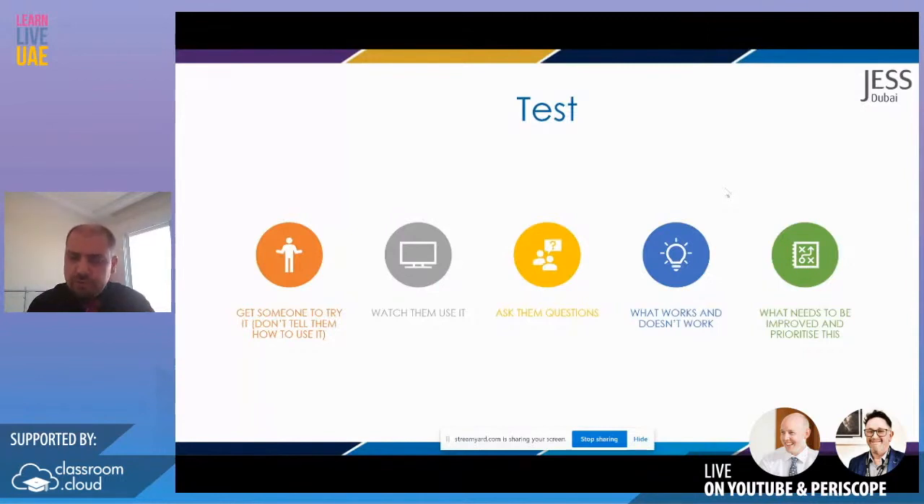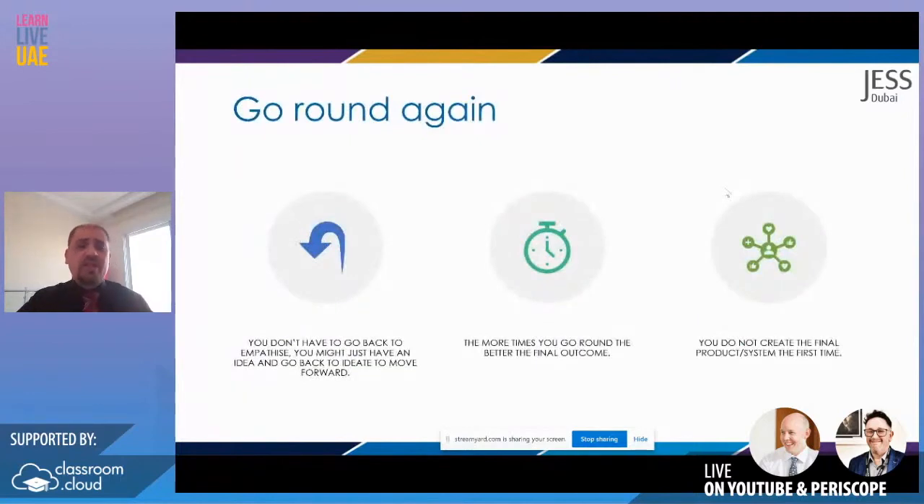Prioritise the improvements. Once you get to the end, that's not it — you are not finished. If you have time, go back, but you don't have to go back to the start. You might just have an idea: ideate, prototype, test. Or you might go back through testing and empathising, define what the problem is, then ideate again. Don't feel you have to follow this step by step all the way around. We always get students to start with empathise, go through, then jump back into whatever fits, going around as many times as they can until they come up with their final product — the best they can make at that point in time.